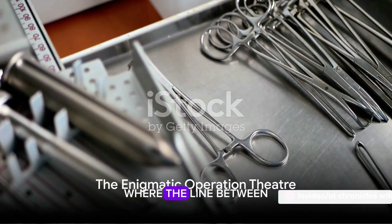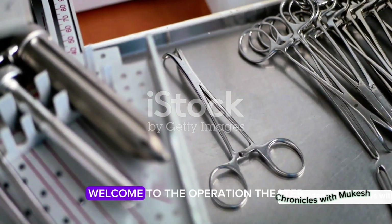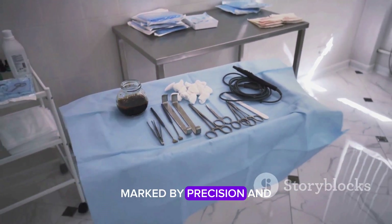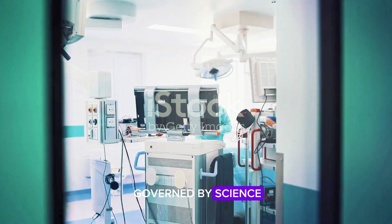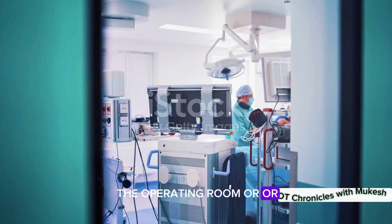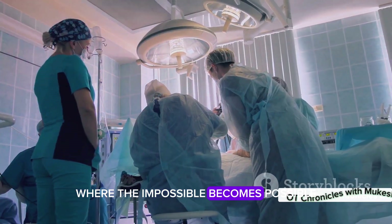Imagine stepping into a room where the line between life and death dances on the edge of a scalpel. Welcome to the Operation Theater — a world shrouded in mystery, marked by precision, and governed by science. The Operation Theater, often referred to as the operating room or OR, is a hub of medical miracles where the impossible becomes possible.